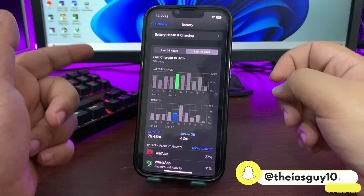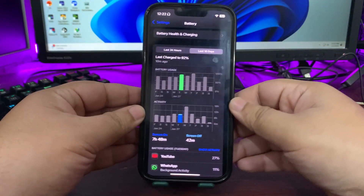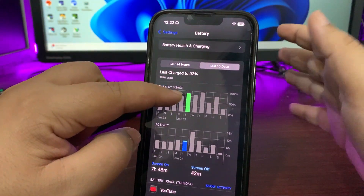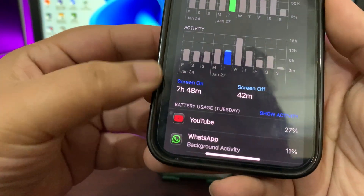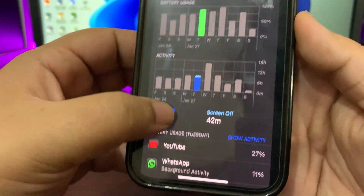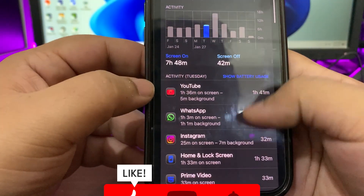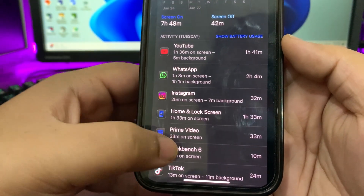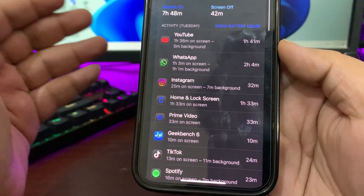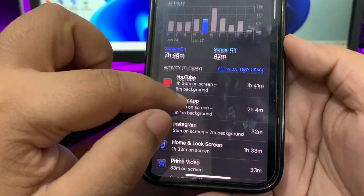On the first day I started using iOS 18.3, I used about 85% of my device and got a screen-on time of seven hours and 48 minutes. During this time I used YouTube, WhatsApp, Instagram, and some other applications — that's a really decent, really good screen-on time.